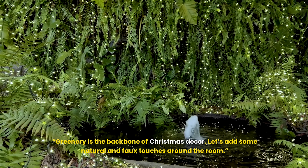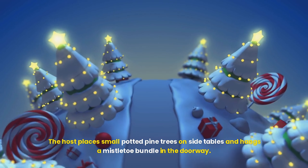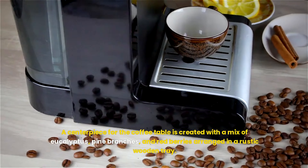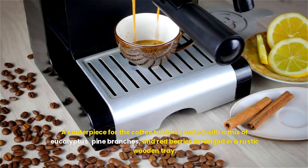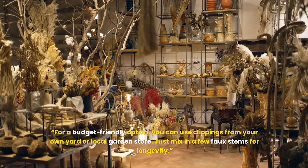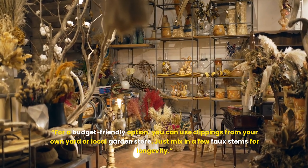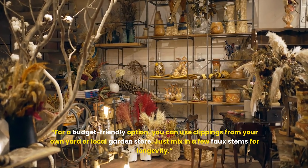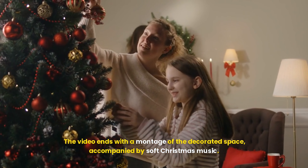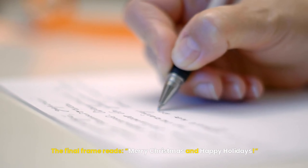Greenery is the backbone of Christmas decor. Let's add some natural and faux touches around the room. The host places small potted pine trees on side tables and hangs a mistletoe bundle in the doorway. A centerpiece for the coffee table is created with a mix of eucalyptus, pine branches, and red berries arranged in a rustic wooden tray. For a budget-friendly option, you can use clippings from your own yard or local garden store — just mix in a few faux stems for longevity. The video ends with a montage of the decorated space, accompanied by soft Christmas music, with the final frame reading: Merry Christmas and Happy Holidays!